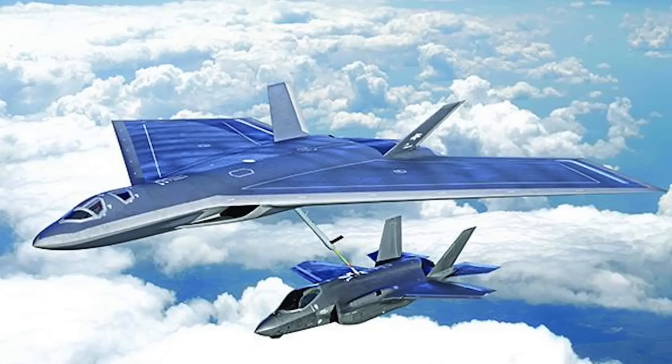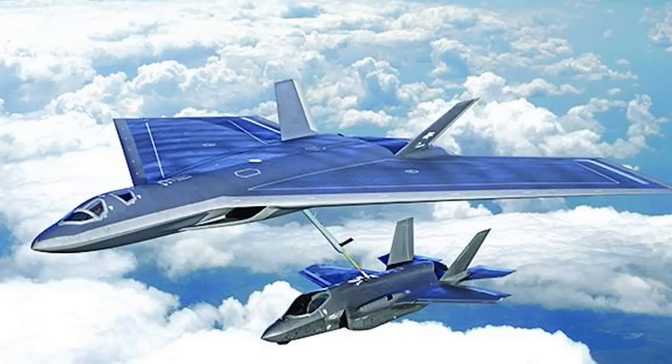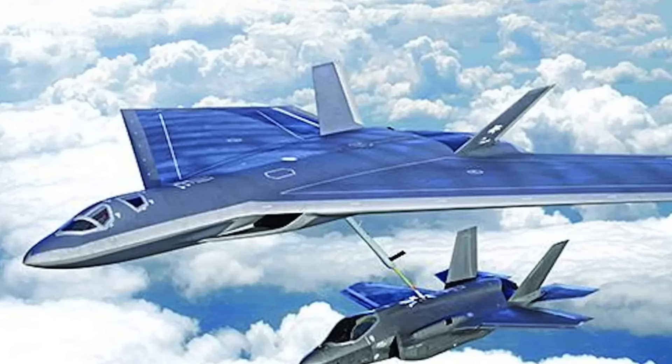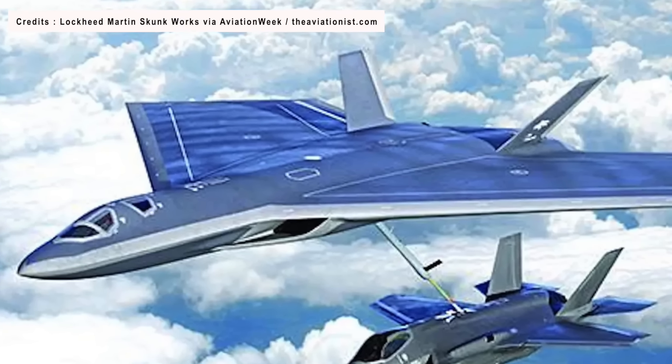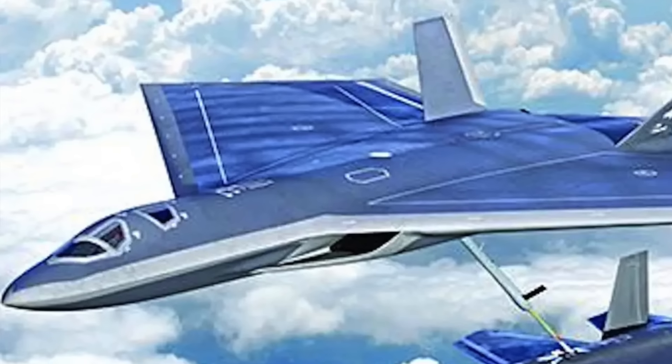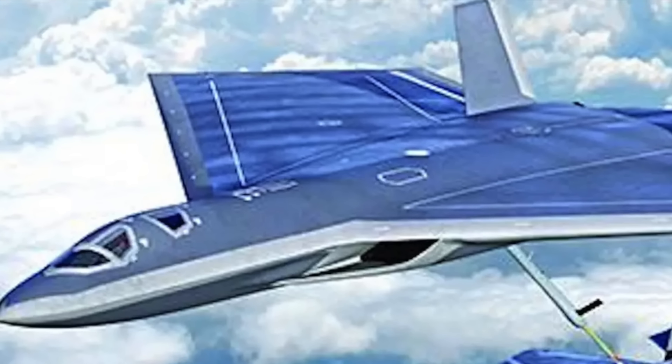The U.S. Air Force had sent out a Request for Information, or RFI, last year regarding a new tanker that could survive in contested airspace. The RFI mentioned that the service was open to creative concepts in all sizes and performance classes that might potentially meet the demanding mission criteria. Now, Lockheed Martin's Skunk Works has released a new rendering of a stealthy aerial tanker program. Defense Updates reports on this new stealthy aerial tanker.